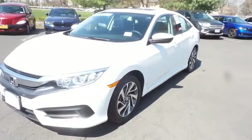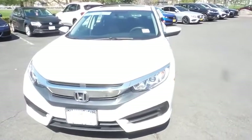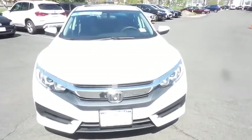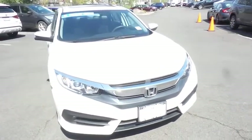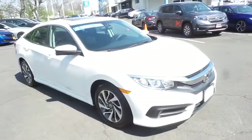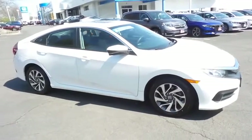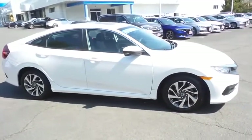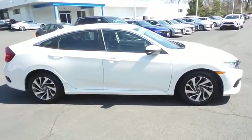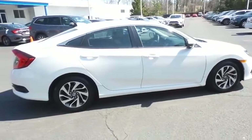Here we're viewing a gorgeous, super low mileage 2018 certified pre-owned Honda Civic EX sedan, finished in white orchard pearl paint with black cloth seats, powered by a 2.0-liter i-VTEC 4-cylinder engine and a CVT transmission, equipped with a power moonroof and 16-inch alloy wheels.